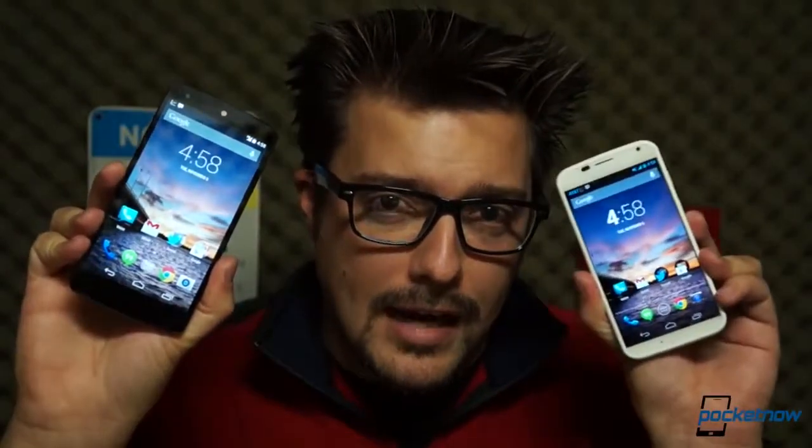So which of these is the better fit for you is actually a more complex question than it seemed. But let's try and answer it anyway. I'm Michael Fisher, this is Pocketnow, and this is Google Nexus 5 vs. Motorola Moto X.